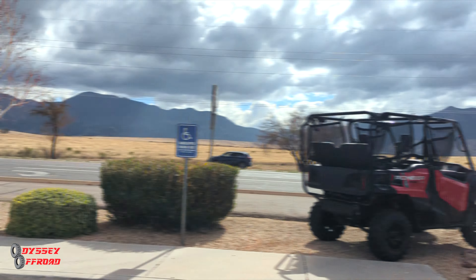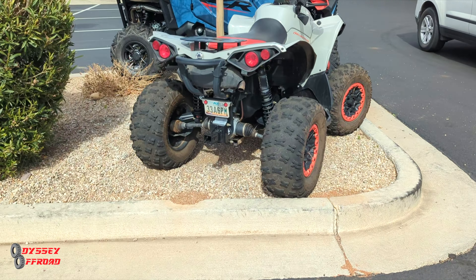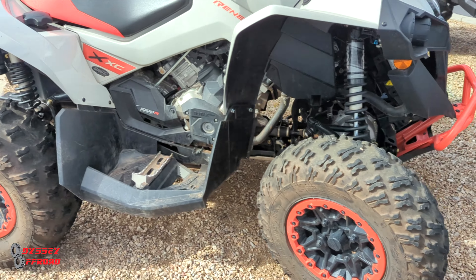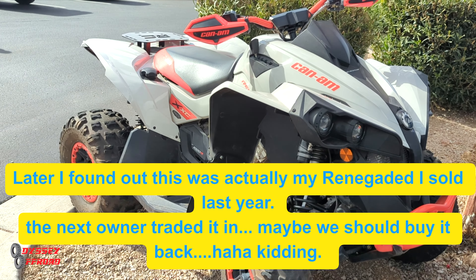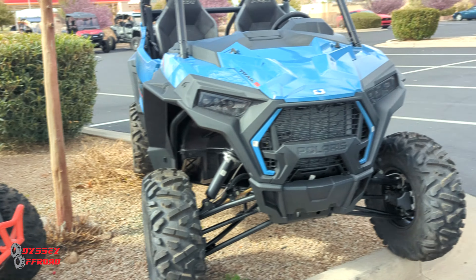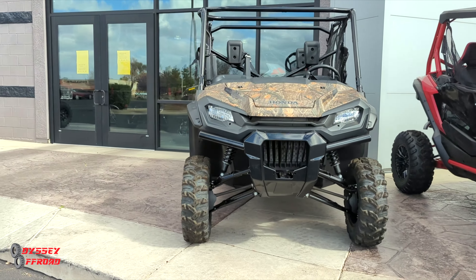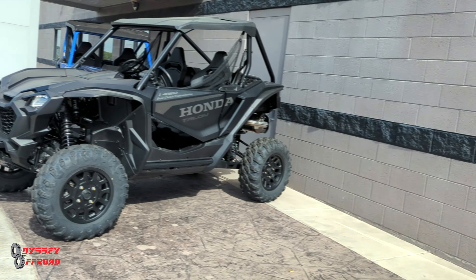They've got arm axes over there, a bunch of razors. Check out this used Renegade — very similar to the one I had, and same as my wife's before we switched it over to black and pink. Let's head inside and find our new unit and our salesman.